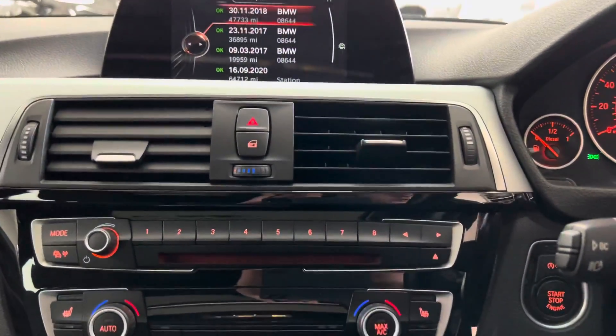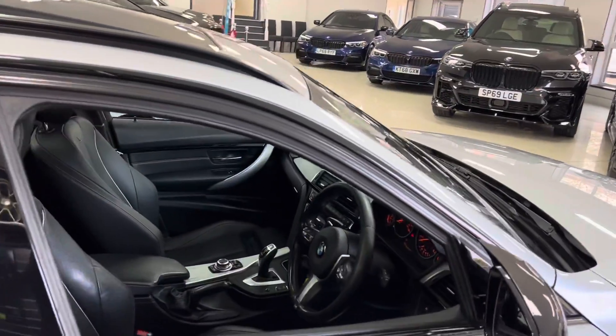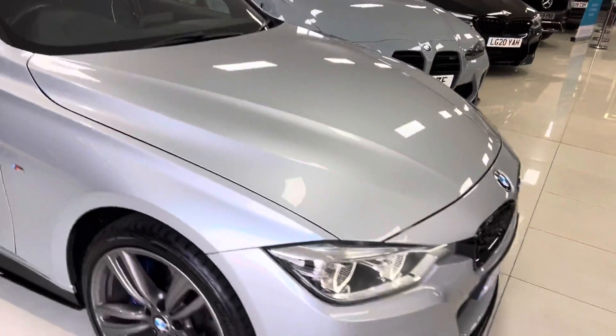The sunroof has just been tilted upwards to demonstrate that function as well. As you can see, it still allows a huge amount of fresh air to come into the cabin, and it also looks pretty cool at the same time.